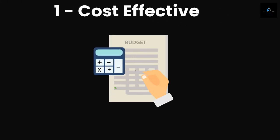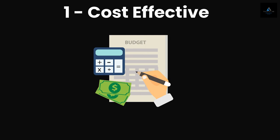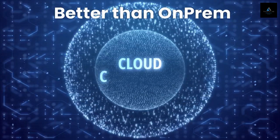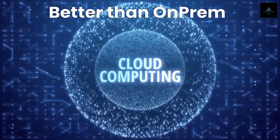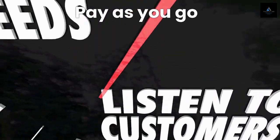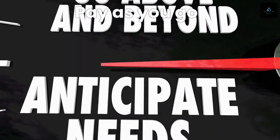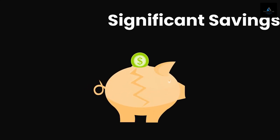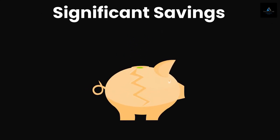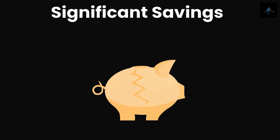The first benefit of using cloud computing in our list is cost effectiveness. One of the most significant benefits of cloud computing is that it can be more cost effective than maintaining an on-premises data center. With cloud computing, you can pay for only the computing resources that you need, rather than investing in costly hardware, software, and maintenance. This can result in significant savings over time, especially for small and medium-sized businesses.